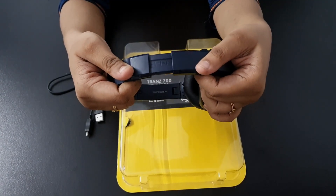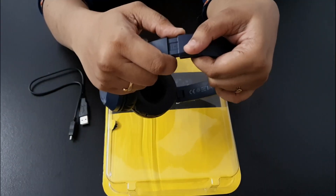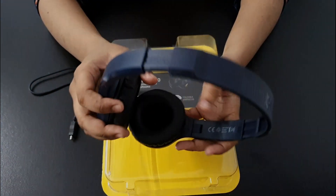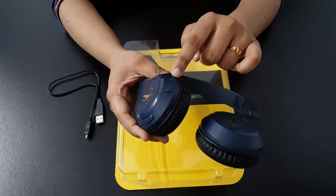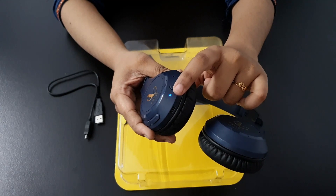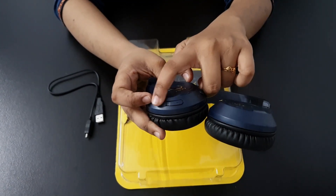You can fold the bands accordingly and adjust the size accordingly, which gives comfort at another level. You have the buttons here — you can play, pause, and receive calls with a single button, which gives it a good look. We also have the charging port here, and there are lights that indicate your charging status as well as your Bluetooth connectivity.